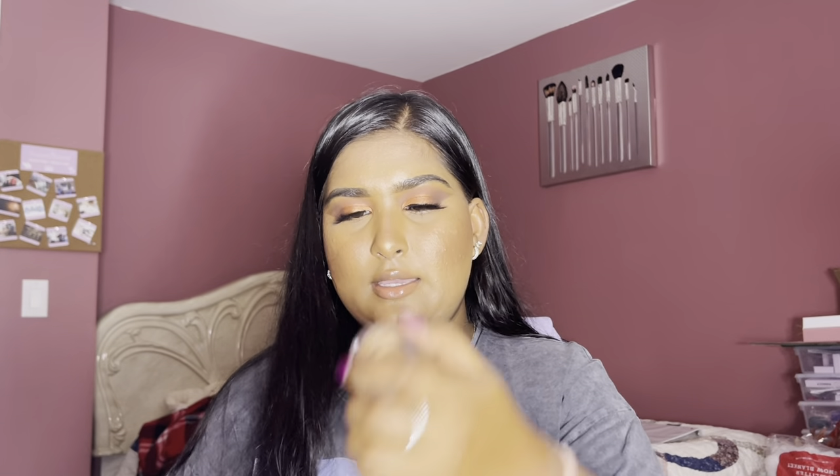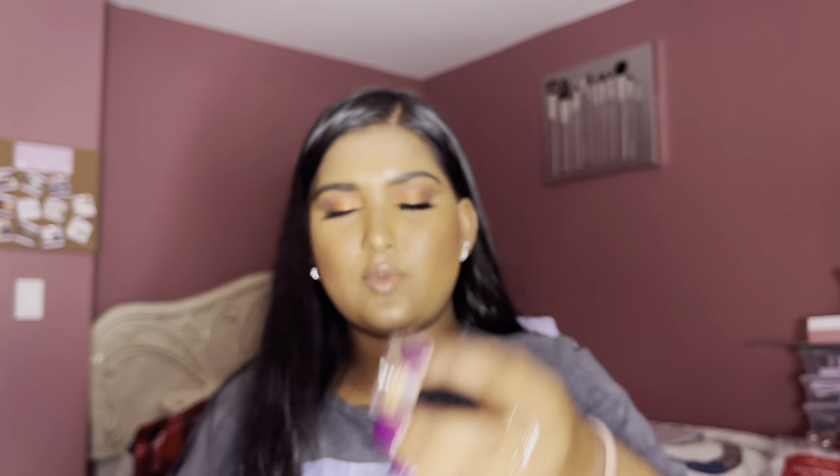The second thing I picked up was the e.l.f. Putty Eye Primer in the shade Sand. I love that e.l.f. is so affordable and vegan and cruelty-free — so why not shop with them? I wanted an alternative to my Fenty Beauty Amplifying Eye Primer. I love that it's colored because sometimes I just want to skip the extra step of putting concealer or powder on my eyes. If this works effectively as a two-in-one and it's affordable, I'll reach for this all the time.